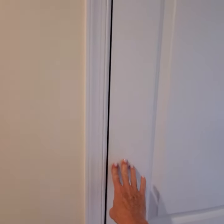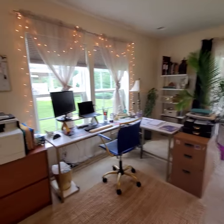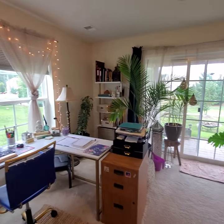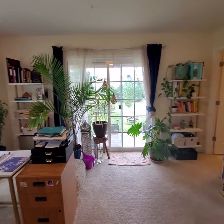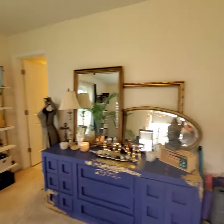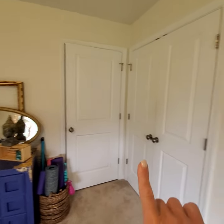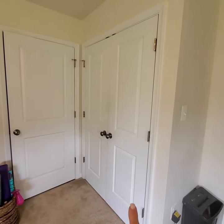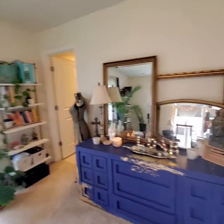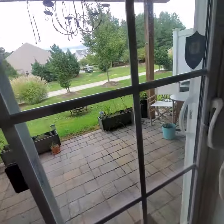It goes back underneath the stairs so you have quite a bit of storage room. This is the fourth bedroom, currently being used as an office, but it would make a great den or an in-law suite. It does have an attached full three-piece bathroom. This would be your mechanical closet, and if used as a bedroom it would be a pretty nice size closet. This walks out to a fully done paver patio.